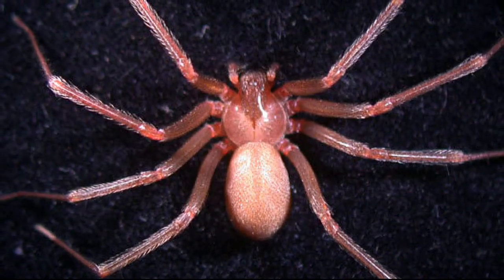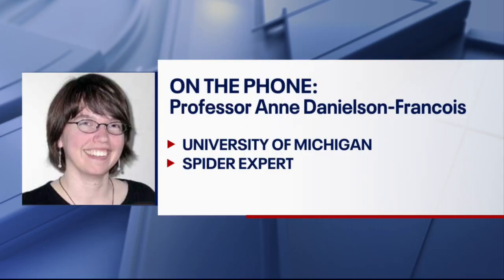Professor, what are you going to do with these spiders? I'm going to keep them for my spider biology class so I can teach students how to identify recluses properly.